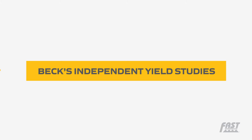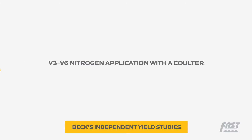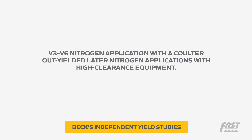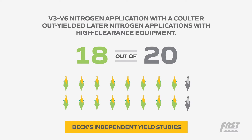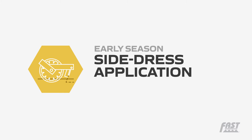In addition, Beck's 2015 independent yield study showed that V3 through V6 nitrogen applications with a coulter out-yielded V10 or later nitrogen applications with high clearance equipment 18 out of 20 times. This proves that early season side dress application just before ear size is determined is a critical step to improve yield.